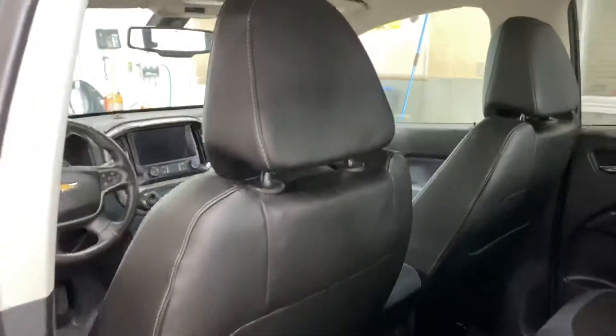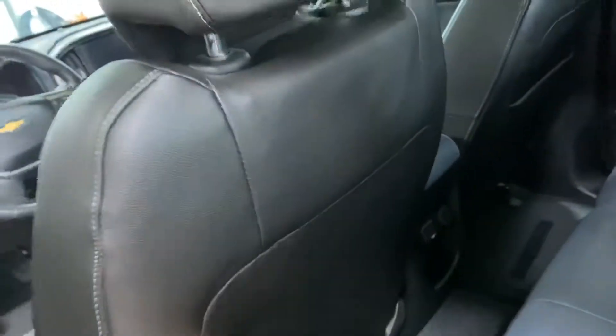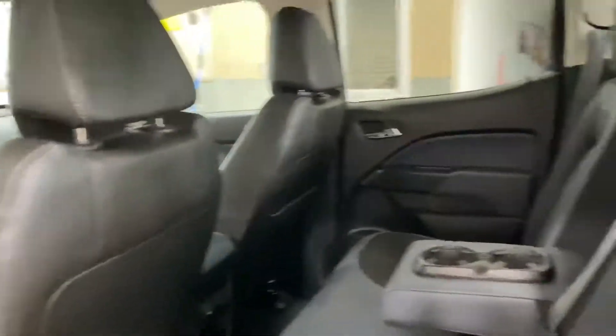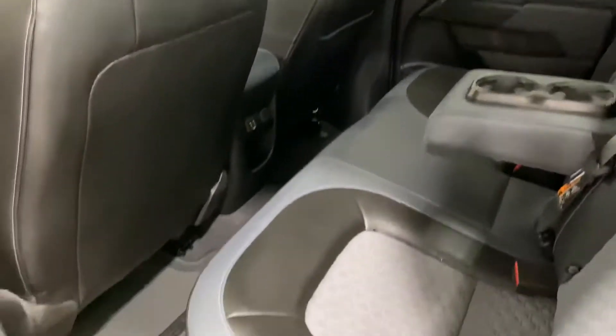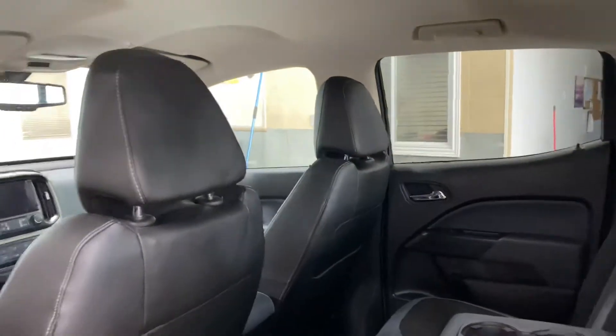Another angle for the passenger seat — you get that leather-backed seating, super comfortable, 100% odorless interior. Just a beautiful truck, and a 2020 at that — you can expect beauty out of it.